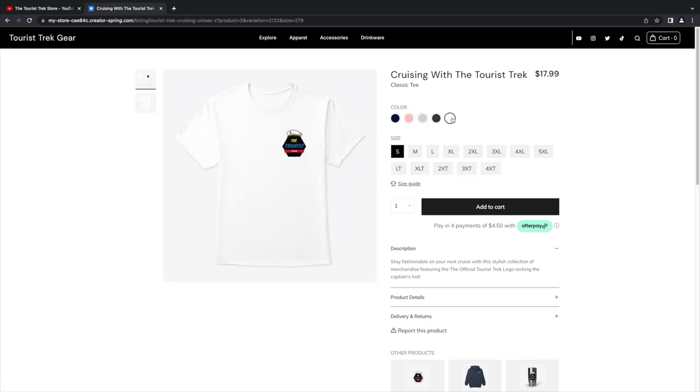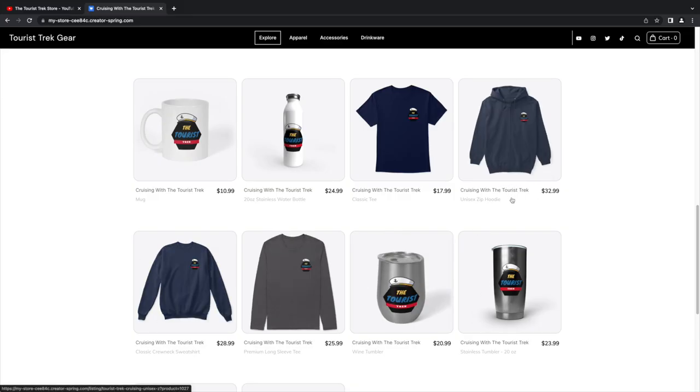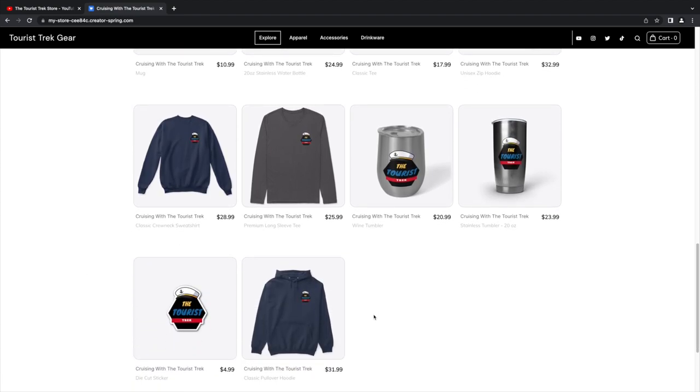They've also got gray and pink if you want to go pink, and white — which might show up on future cruise vlogs. There's also a zipper hoodie and a wine tumbler, kind of the same selection. There's a stainless steel tumbler with a sloth on it.